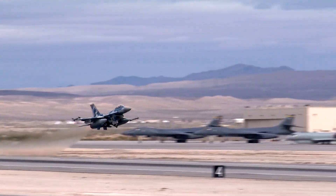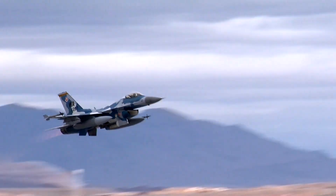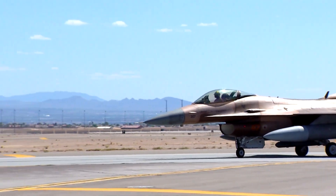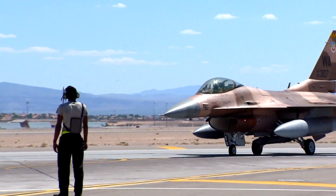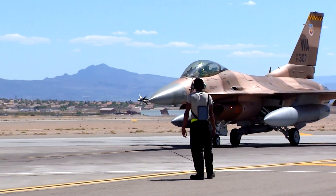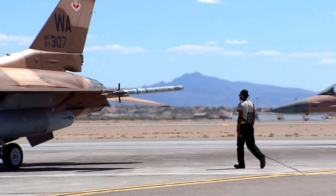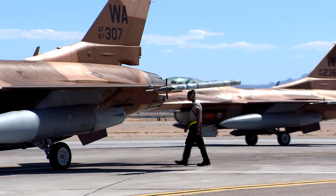A key safety feature, the Automatic Ground Collision Avoidance System, introduced in late 2014, has been instrumental in saving the lives of 13 pilots across 12 jets, demonstrating the aircraft's superior safety and performance capabilities.